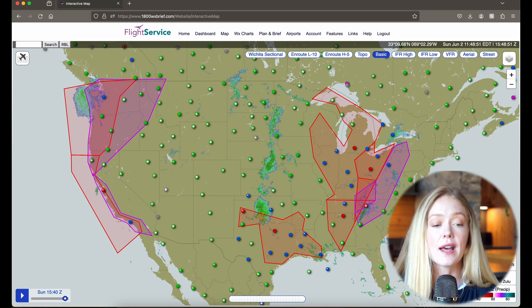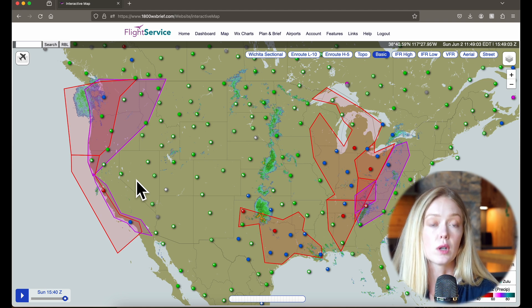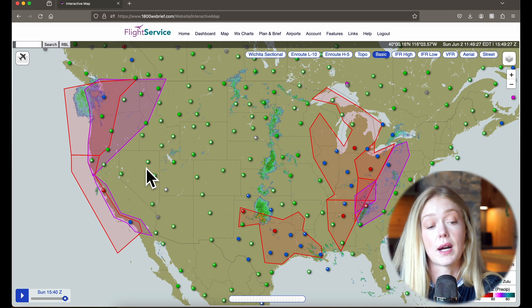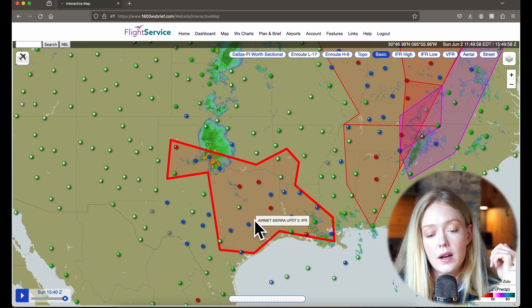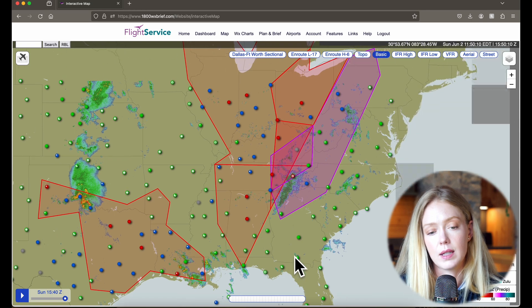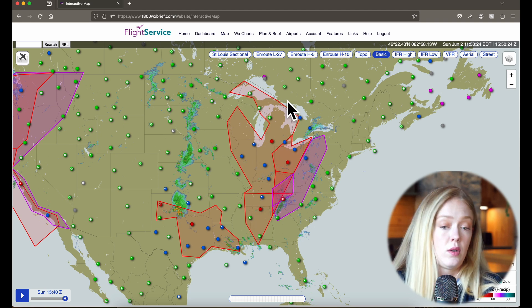Let's look now at the AIRMET Sierra — these are for IFR conditions, meaning you cannot see. We've got mountain obscuration in the far northwest and along the coast of California, which is to be expected. Even though we see mostly VFR categorical reports there, we do know there is some terrain and elevation. They start issuing AIRMETs when the affected area is 3,000 square miles or greater. We also have an AIRMET Sierra over Texas and Louisiana, which we already know we aren't going to be flying in anyway because of the convective activity. This big area of IFR weather is also supported by the AIRMETs here — mountain obscuration over the Appalachians and AIRMET Sierras over that whole region.